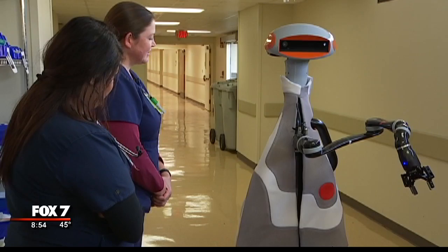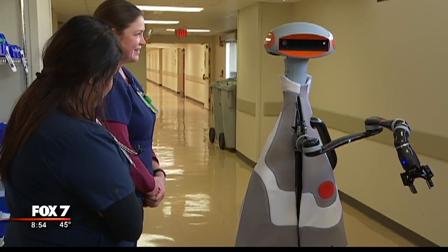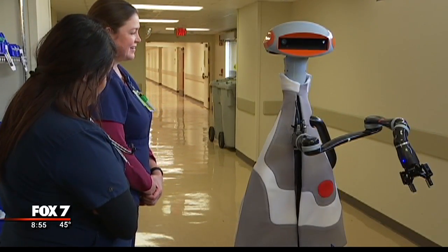Something that supervisor Jessica Meinhart is looking forward to having in her unit at Seaton Medical Center Austin. Polly says: 'I am here at Seaton Medical today to show you some of the ways that I can be a helpful part of the patient care team.'